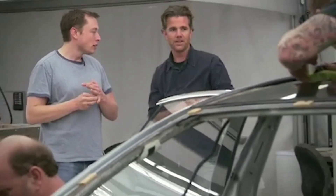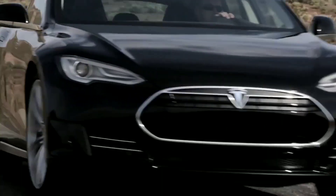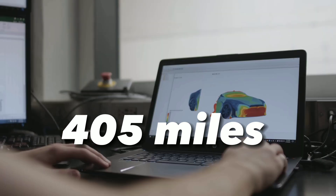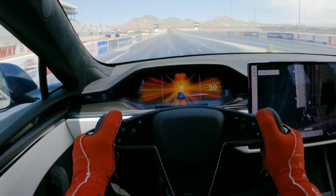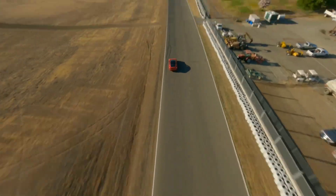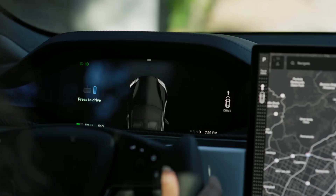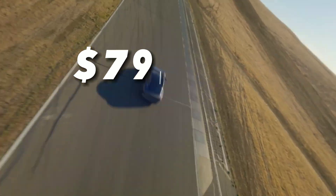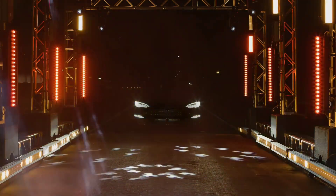The most obvious competitor for Lucid Air is Tesla Model S, the flagship electric sedan from Tesla. Tesla Model S has been dominating the electric vehicle market for years. It has a range of up to 405 miles, a top speed of 200 miles per hour, and acceleration from 0 to 60 miles per hour in 1.99 seconds. It also has a sleek design, a spacious interior, a large touchscreen display, and full self-driving capability. It costs $79,990 for the base model or $149,990 for the Plaid Plus model.